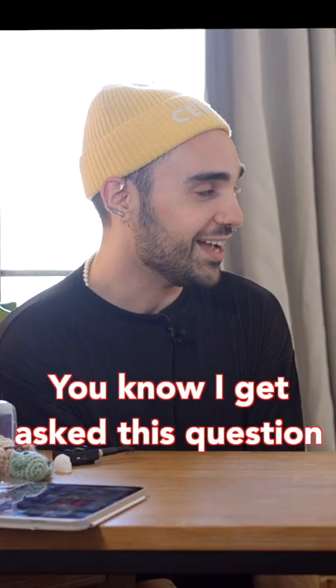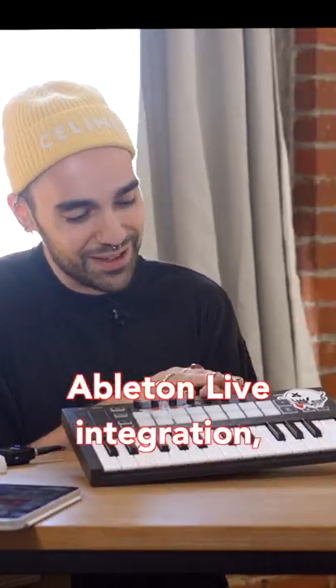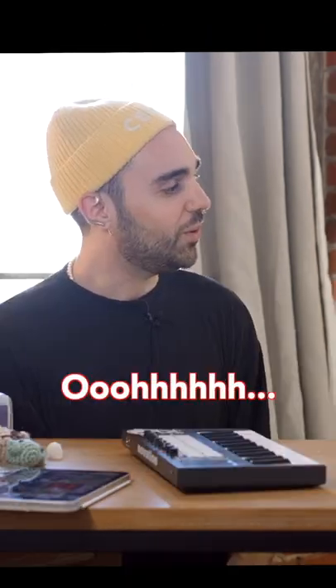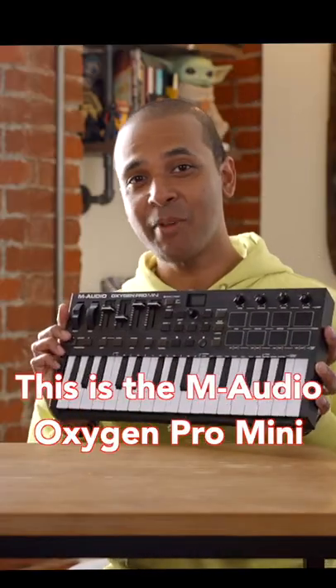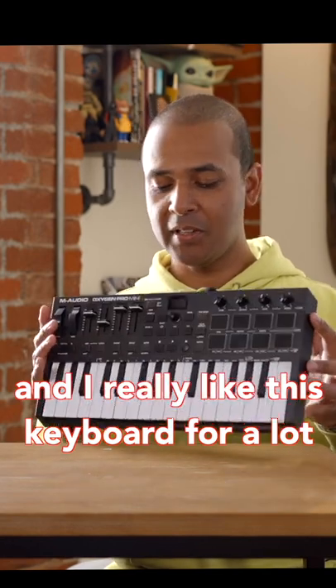This is very controversial. You know I get asked this question a lot — if the house is on fire and I had to grab one, it's this one. Ableton Live integration, MIDI out jack, it's super slim, super portable. Oh I have not even checked this one out. No way! Yes. Okay this is the M-Audio Oxygen Pro Mini and I really like this keyboard for a lot of different reasons.